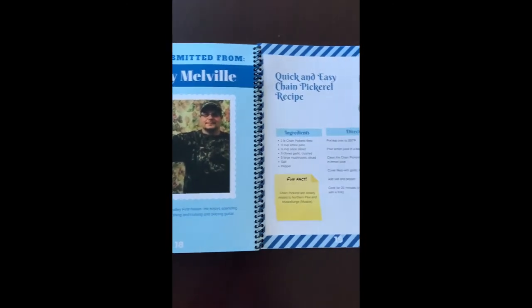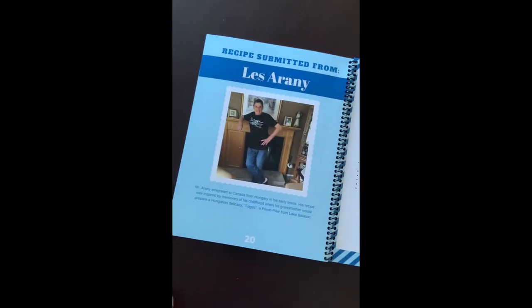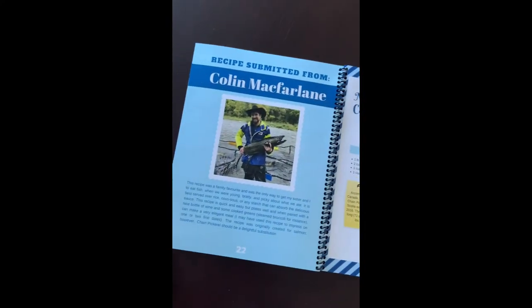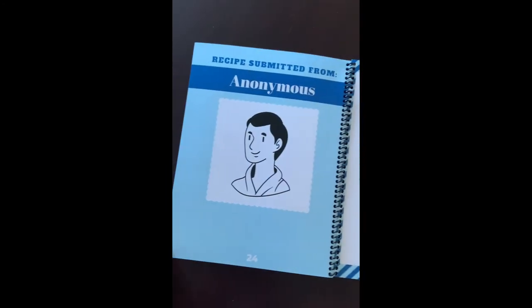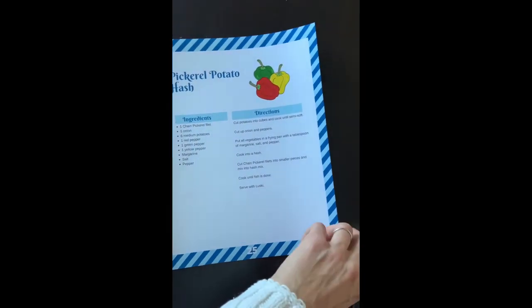Each recipe in the cookbook is hopefully a way to encourage more people to go out and catch these fish and use them as a resource. They're here in Nova Scotia and they're here in abundance. The catch limit per person per day is 100 fish, so if people have a resource like this it will hopefully encourage them to go out and catch some fish.